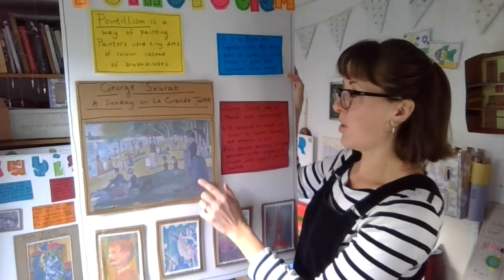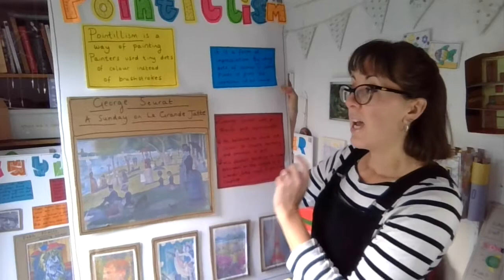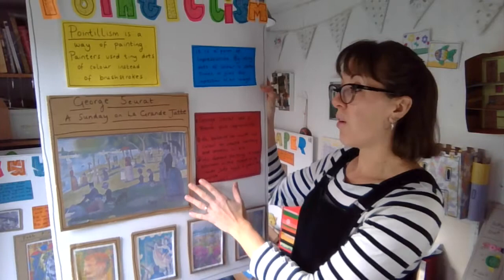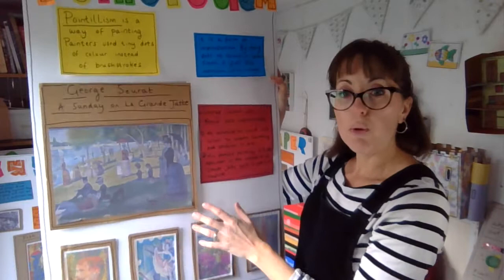This is quite a large painting if you ever get the chance to see it. You can see there are people on some grass on the bank of a river with some trees behind. The clever thing about this picture is it's all made up of dots — every brush stroke is actually a dot. If you look at it far away, your brain understands and creates an image. But if you look really close up, it's actually made up of lots of dots, like a pixelated picture.